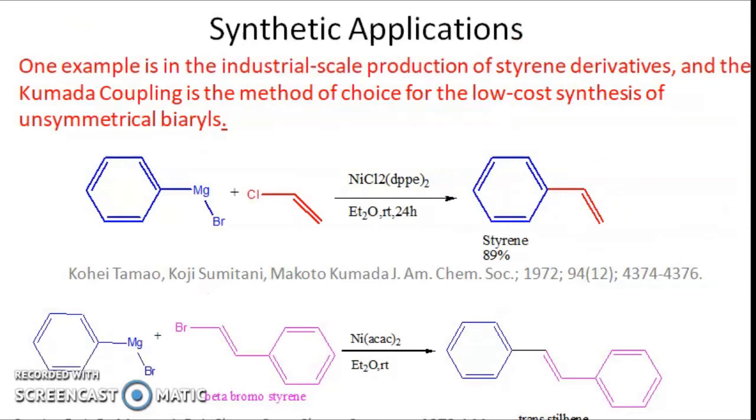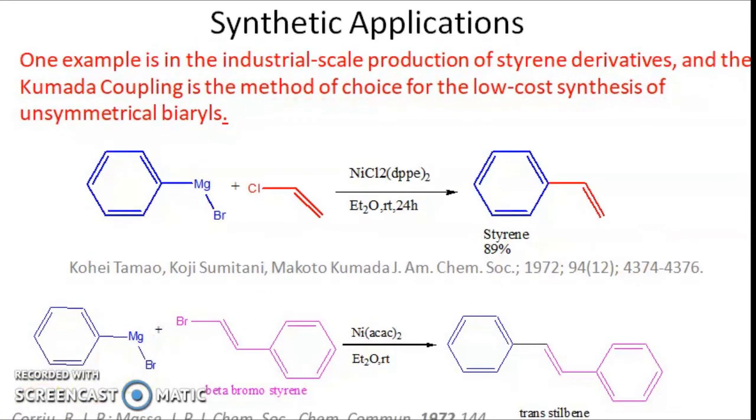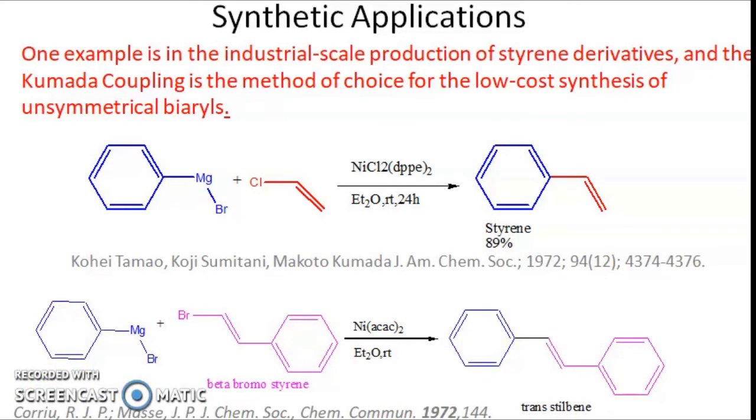Coming to the synthetic applications of Kumada coupling: it is widely used for the synthesis of styrene and its derivatives. In one example, aryl magnesium bromide reacts with vinyl chloride in the presence of nickel catalyst at room temperature for 24 hours, giving styrene in 89% yield. Another reaction is the preparation of trans-stilbene, using aryl magnesium bromide and beta-bromostyrene as the organohalide, also carried out at room temperature, giving trans-stilbene.